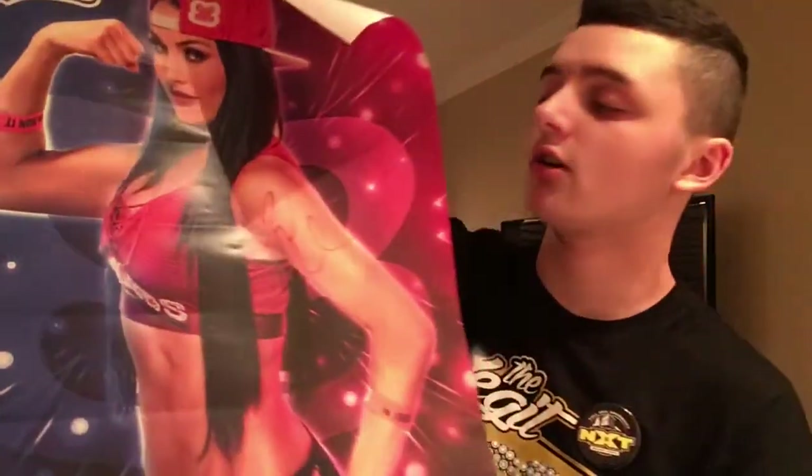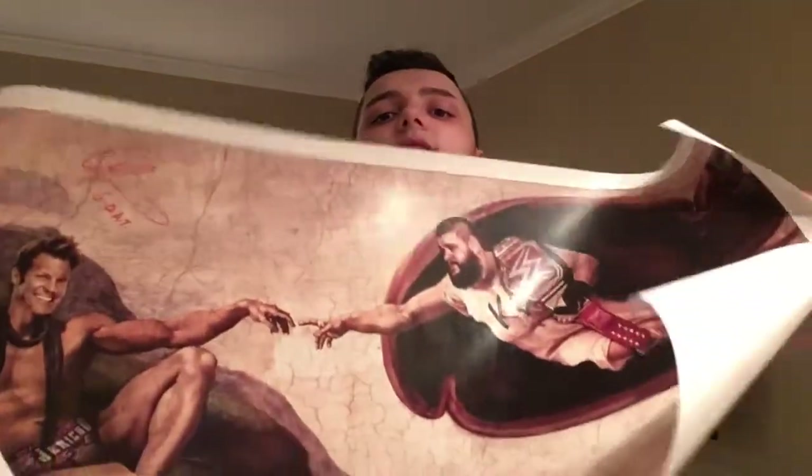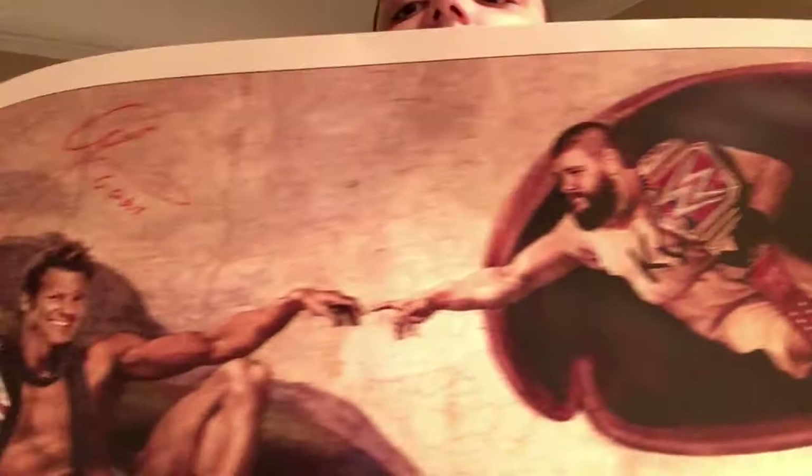Next poster — it's the Nikki Bella poster. She signed it right there in red on her arm. It's a cool Nikki Bella poster. I kind of wish she personalized it — I was too caught up in the moment marking out over her and forgot to ask. And we got the 'Creation of Kevin' poster right here. Former Universal Champion Chris Jericho — and I got Jericho to sign that right there. He put 'Goat' on there. Pretty cool poster.